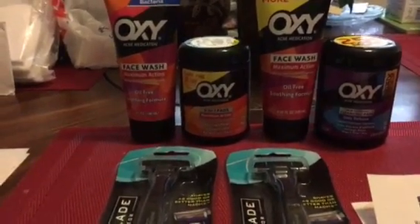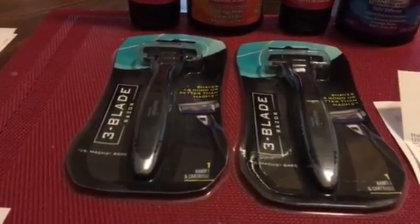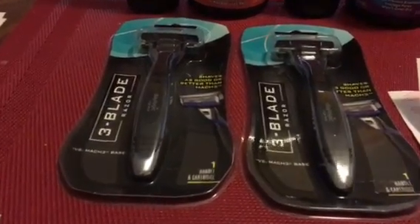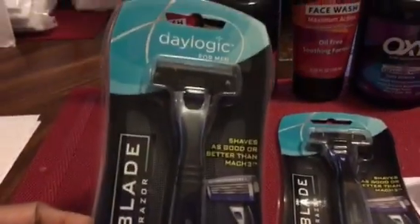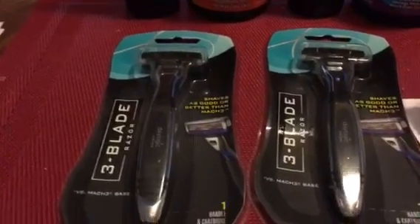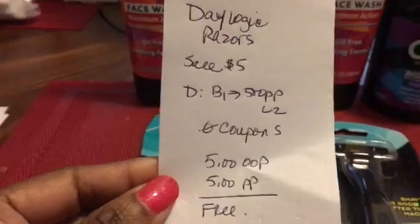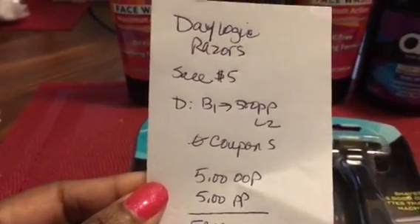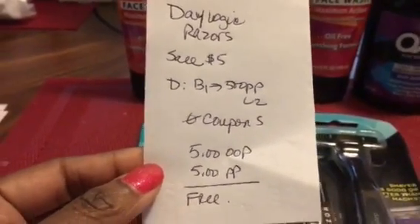I did two deals. I want to thank Lisa from LA Savings for posting her video on this deal with the razors — I wasn't aware of it. This is the Day Logic single razor, the three-blade. I got two of those. The deal is they were on sale for five dollars, and if you buy one you get 500 points back — that's five dollars back — with a limit of two times you can do the deal.